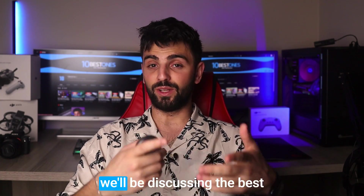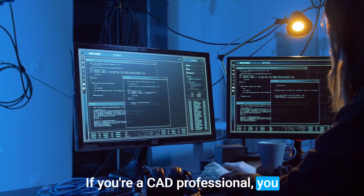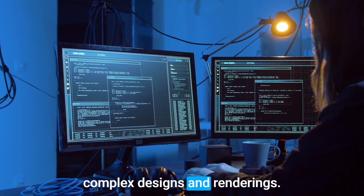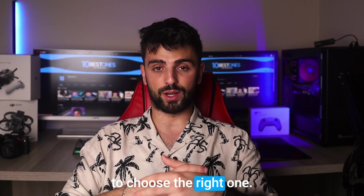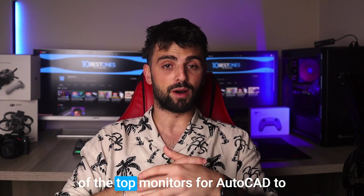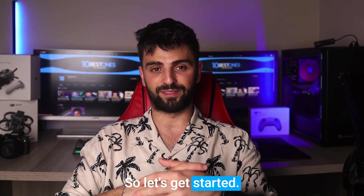Hey there, welcome to this video where we'll be discussing the best monitors for AutoCAD. If you're a CAD professional, you know how important it is to have a good quality display that can handle complex designs and renderings. With so many options on the market, it can be overwhelming to choose the right one. In this video, I'll be going over some of the top monitors for AutoCAD to help you make an informed decision. So let's get started.